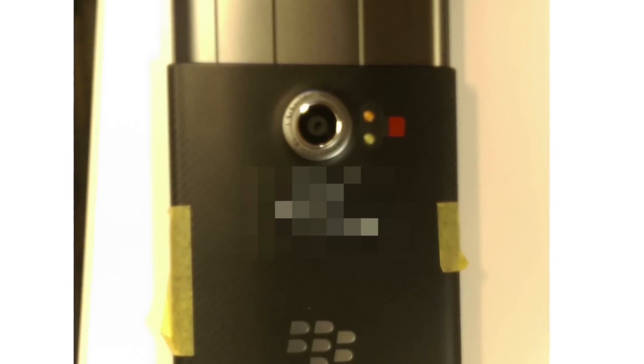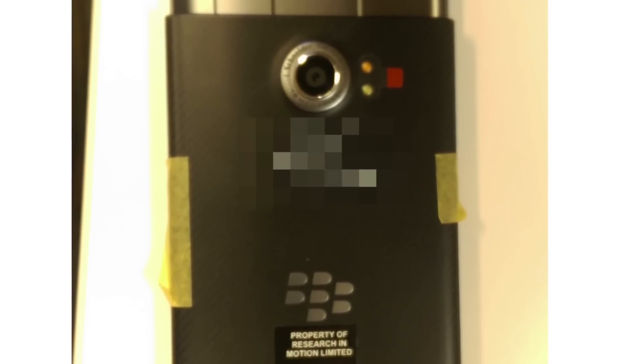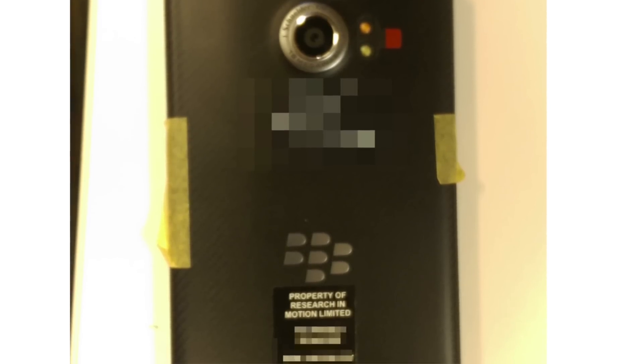Making our way to the back of the device, we're seeing the camera, which happens to come in at 18 megapixels. Unfortunately, we haven't got our hands on any camera samples just yet.